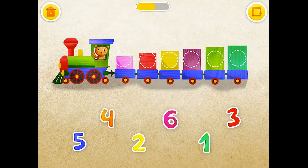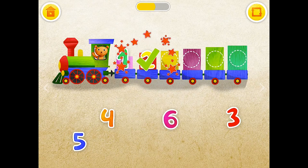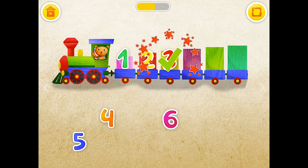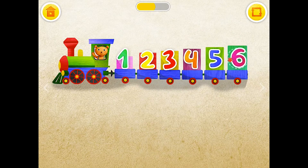Put the numbers on the right wagons. 1, 2, 3, 4, 5, 6.